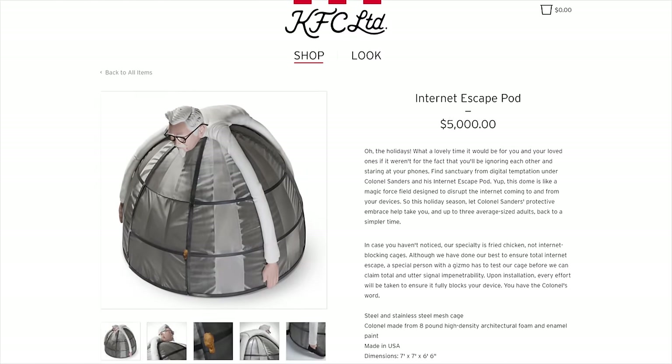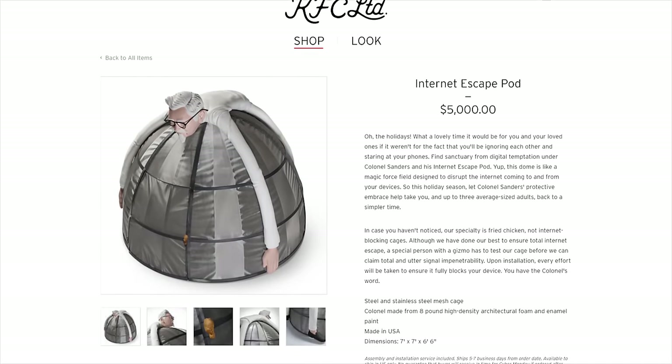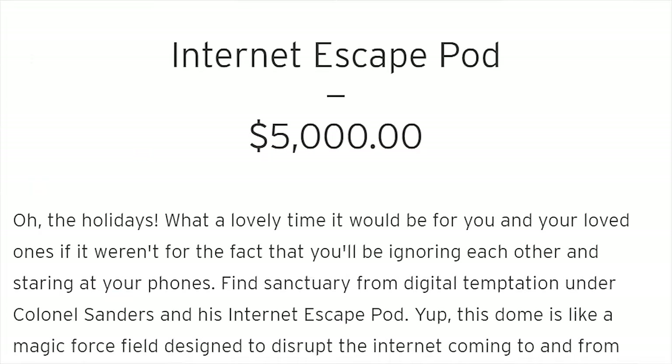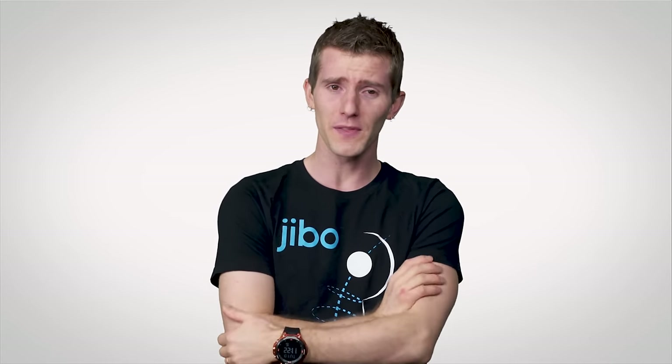KFC, of all companies, is offering a Faraday tent that it calls the internet escape pod, for the low price of — what? $5,000? Why do they even sell this? At that price, I hope it at least comes with extra gravy.